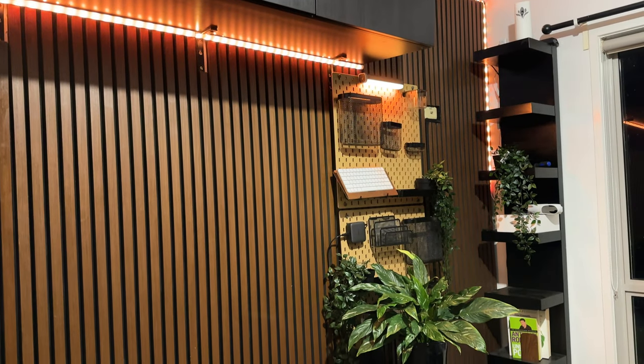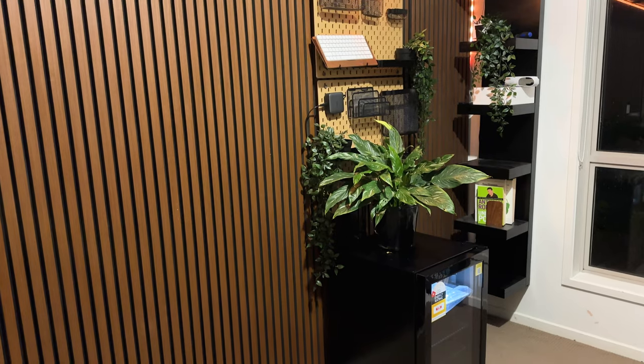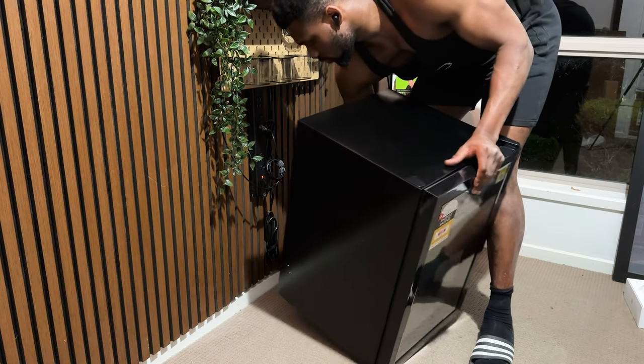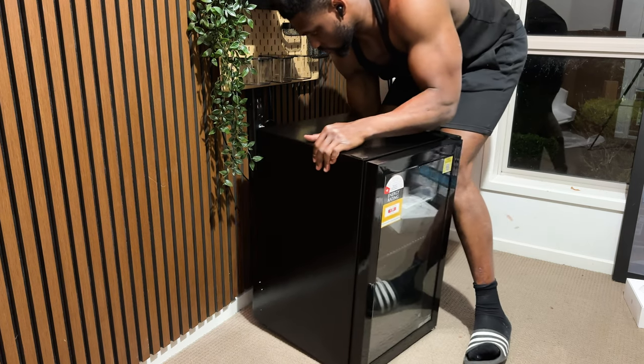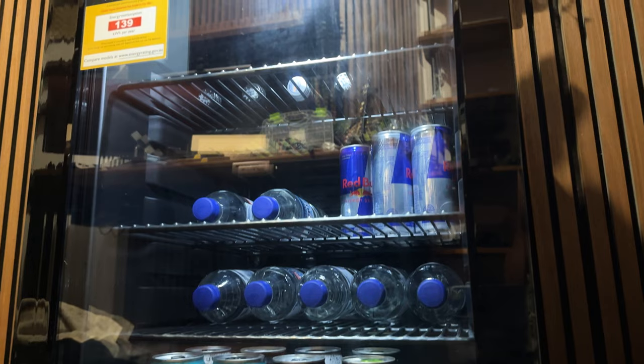For the keyboard enthusiasts out there, this is a good way to display your keyboards and have your keyboard switches organised as well. To save the valuable minutes I walk back and forth to the kitchen whenever I want to grab a cold drink in the middle of my work sessions, I added a tiny fridge and stocked it with my favourite beverages and water.